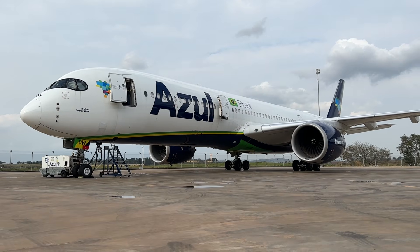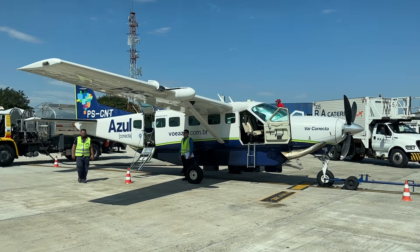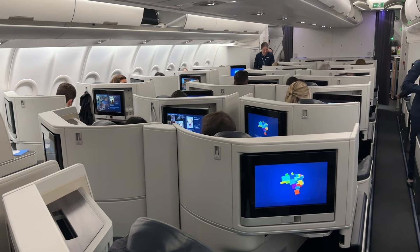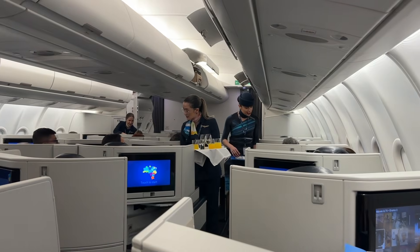I'm leaving Brazil on this flight tonight. It was a short trip — three days. Flown four types of aircraft on Azul's fleet: the A350, the Cessna Caravan, the Embraer, and now the A330-900 Neo. The Brazilian people are really cool — I really had a good time here. I wish I could have stayed longer.